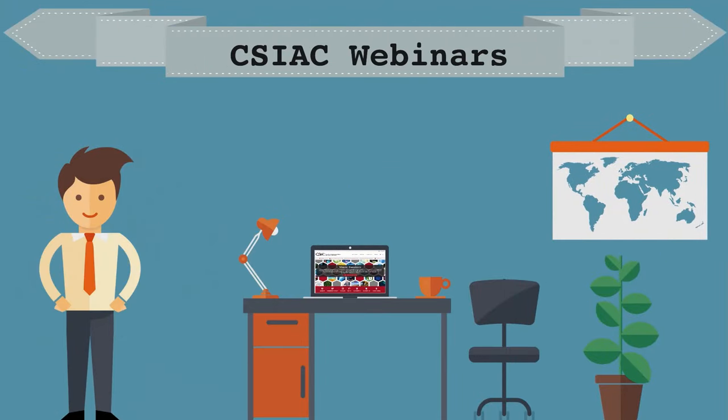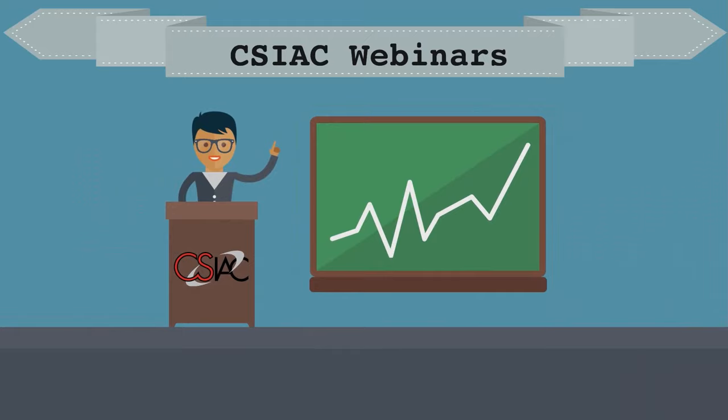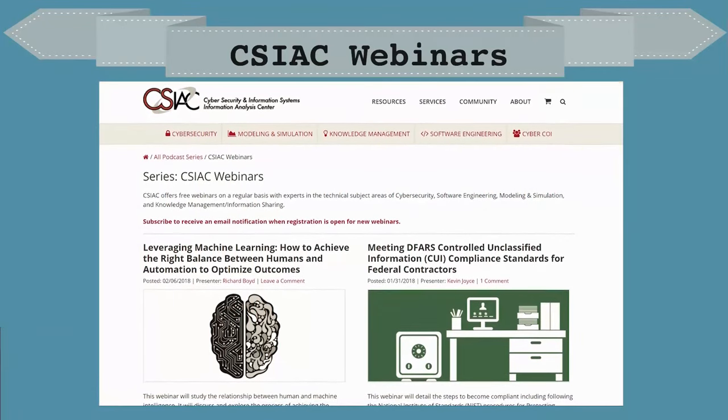Did you know that CSIAC offers free monthly webinars featuring experts in the areas of cybersecurity, software engineering, modeling and simulation, and knowledge management? Come see leading industry professionals talk about industry practices and leading research. Make sure to visit www.csiac.org/webinars in order to subscribe to our mailing list and see when the next webinar series is available. There you can also watch previous webinar series to catch up.